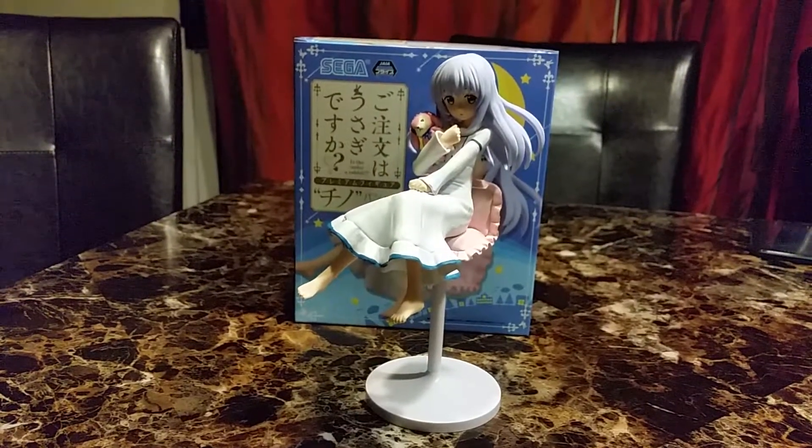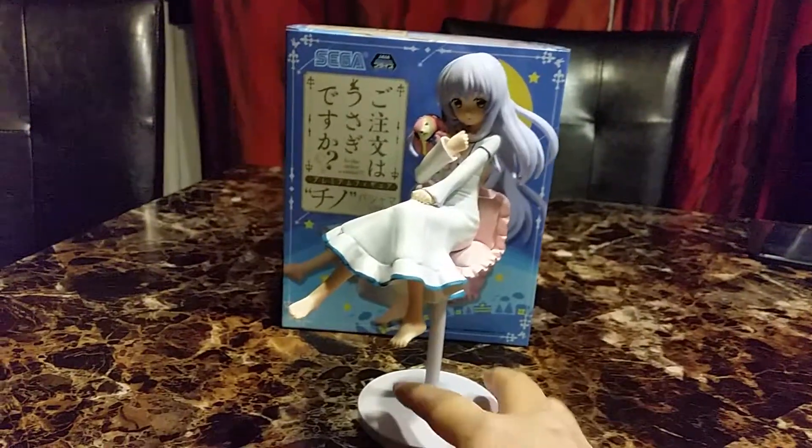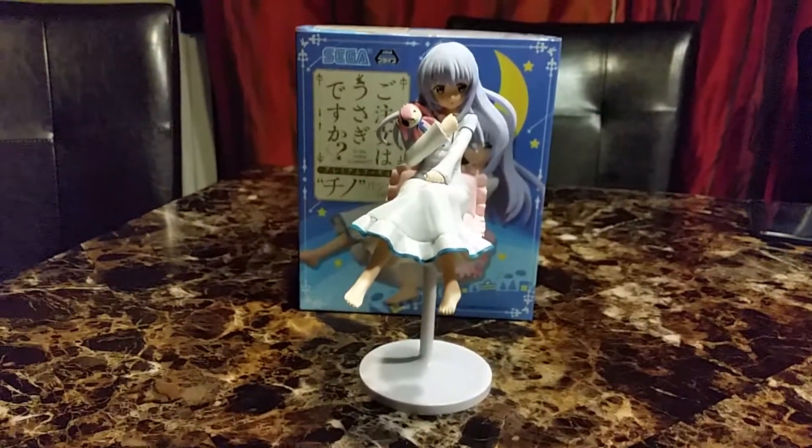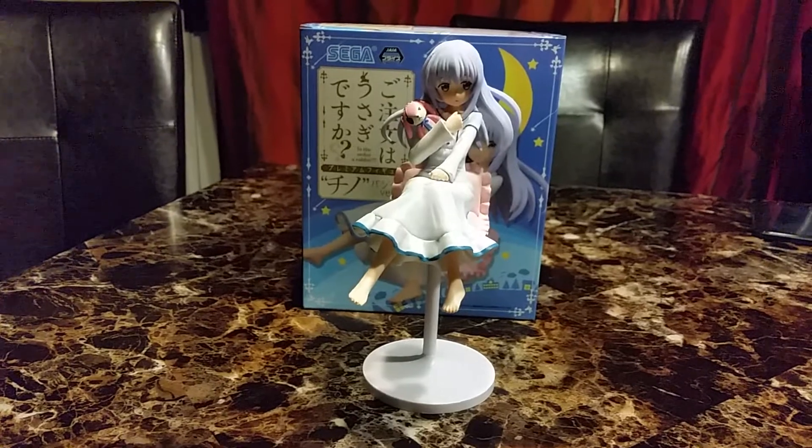I can put her with Hatsune Miku on my pajama girls shelf. I actually don't have that many pajama girls. Well, I hope you like this video and I'll see you in the next one, bye!